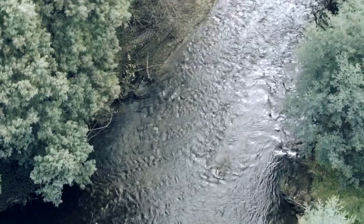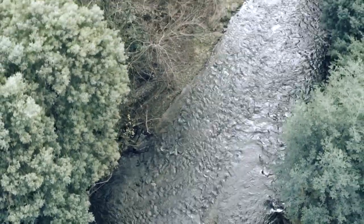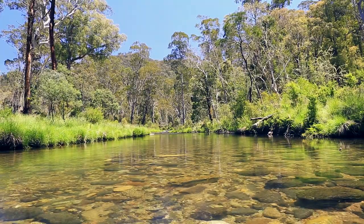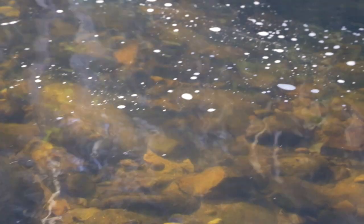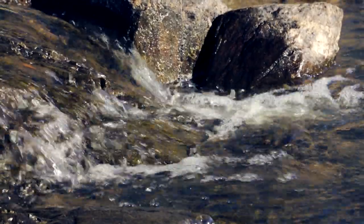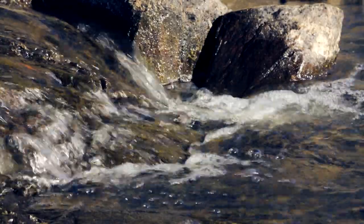The streams flow, twist and turn through the foothills of the Victorian Alpine range. Like veins, they pump life through the lush, green landscape. The river provides endless momentum to the water as it runs over smooth stones worn down by the millennia of time.